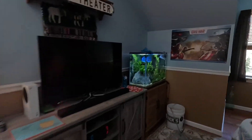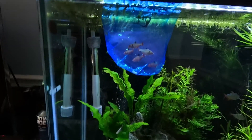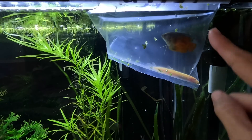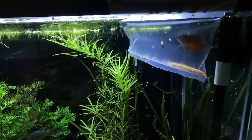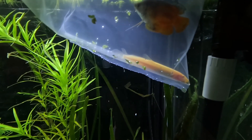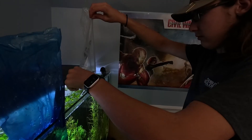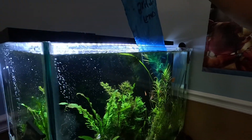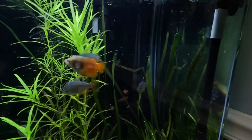We're still acclimating. We've got some tetras, a gourami with a blue fin on top and he's orange, and a golden dojo loach. We're back and it's release time — he's pretty, super pretty.